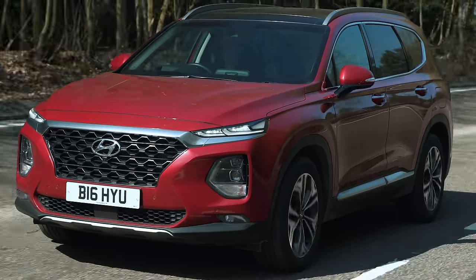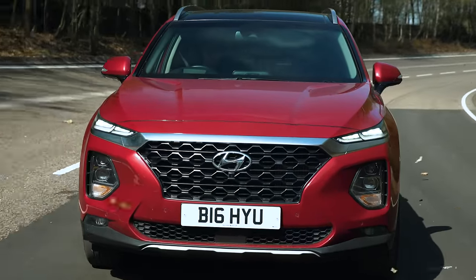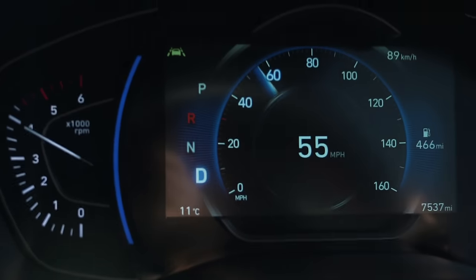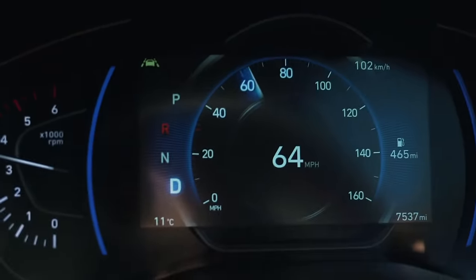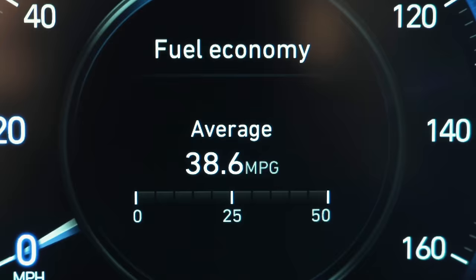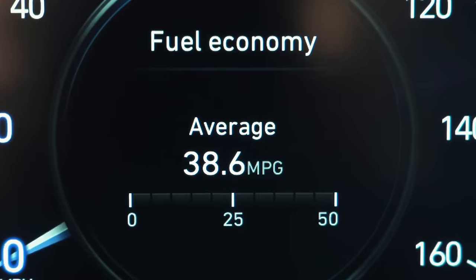This car is pretty good for motorway driving — nice and quiet, smooth, and comfortable. The engine has decent power; accelerating from 50 to 70, the automatic gearbox takes a moment to respond but then the 2.2-litre diesel gives good pull and isn't that noisy when revved. Fuel economy is around 38 miles per gallon, which isn't too bad.